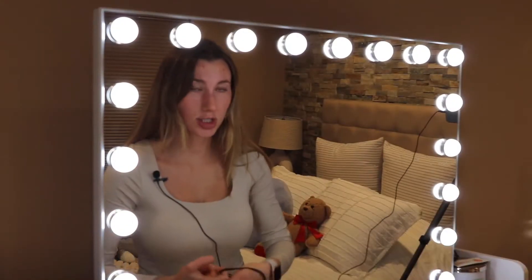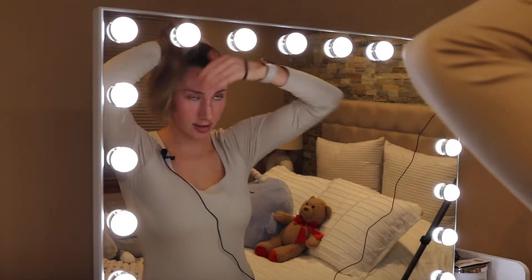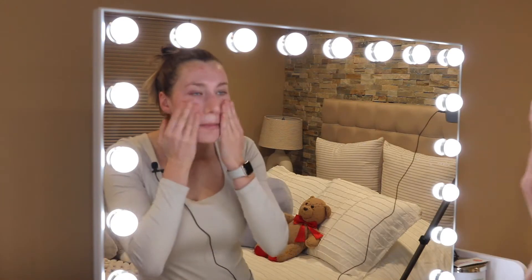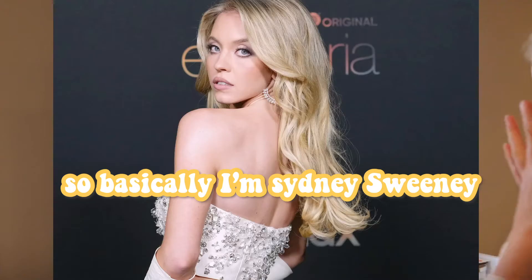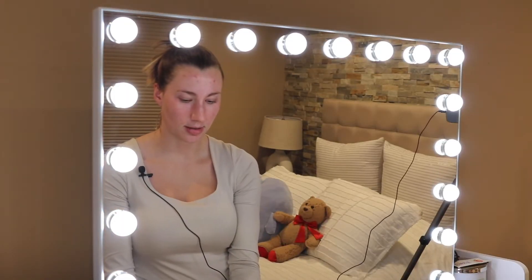I'm already running late — no surprise there. So let's get into it! The first thing I'm gonna do is put my hair up because it'll just make everything easier. Before we even start makeup, I'm putting on moisturizer. This moisturizer is what Sydney Sweeney uses.